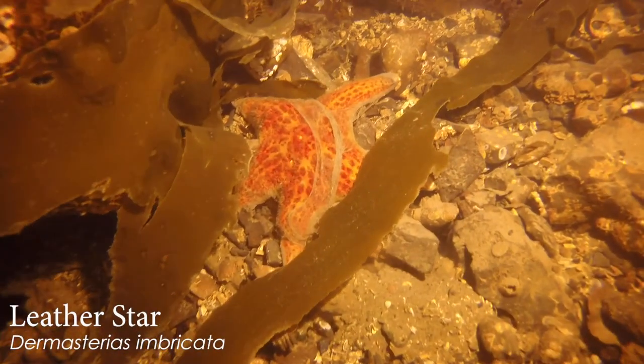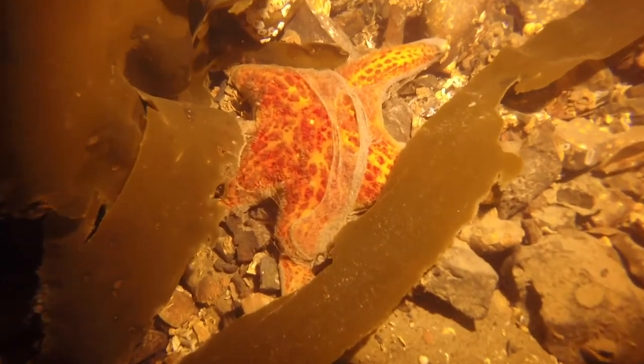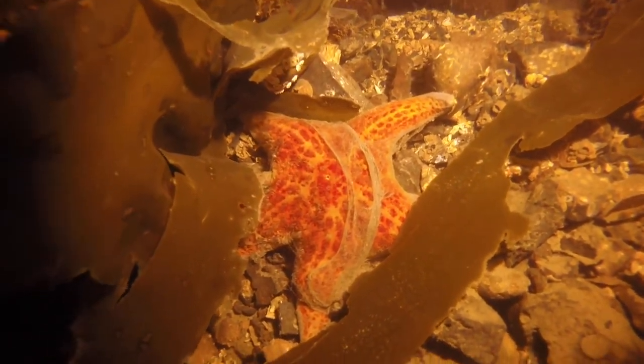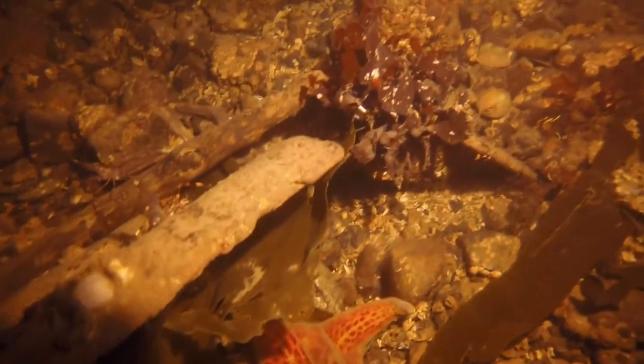That's a pretty one — a leather star here. It's got a nice little slime blanket going on. Does the slime come from the sea star itself or did somebody crawl over it? It's almost moonsnail slime looking, very mucous-y. It's not really a moonsnail kind of area — it's pretty rocky, you need more clams and more sand for them.